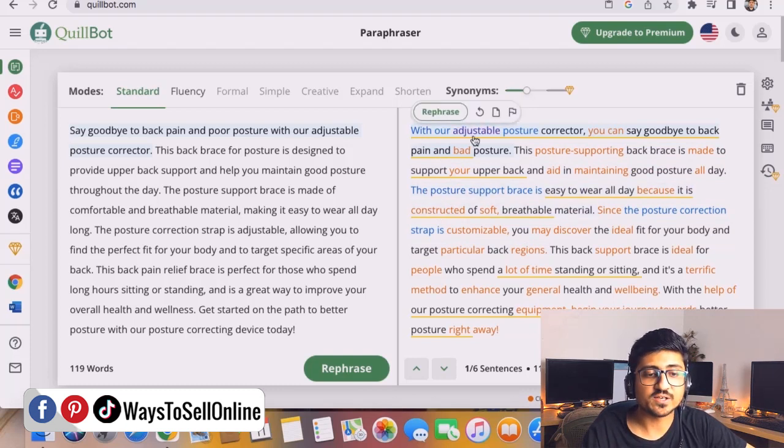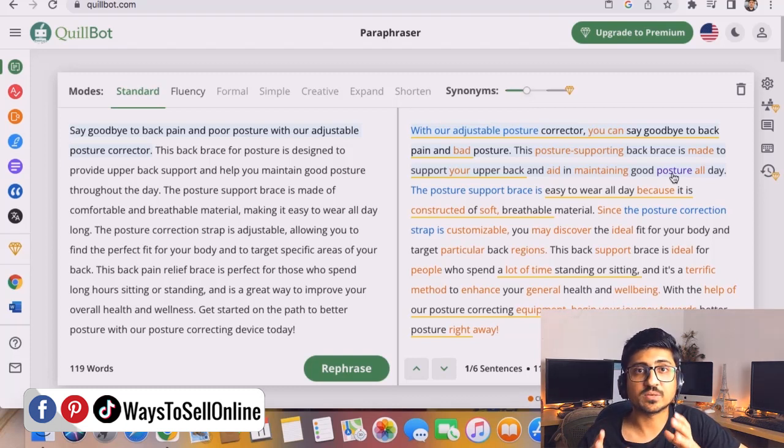You can read it again: 'With your adjustable posture corrector, you can say goodbye to back pain and bad posture. This posture-supporting back brace is made to support your upper back and aid in maintaining good posture all day.' Right after doing this, you have a good description for your Amazon FBA listing — grammatically correct, emotionally connecting with the audience, and including all relevant low-competition keywords.